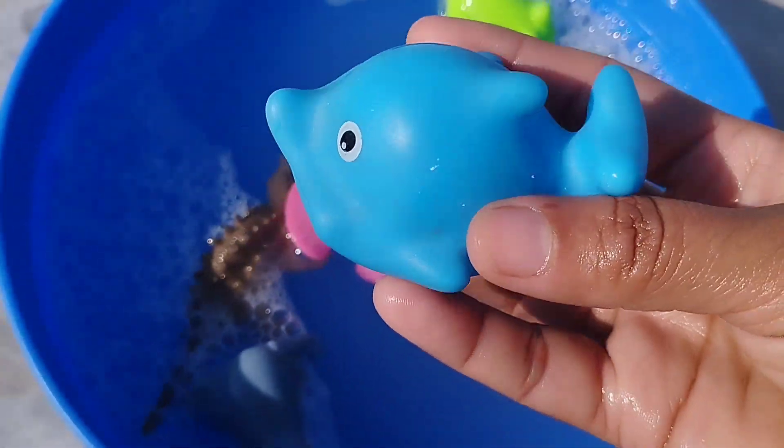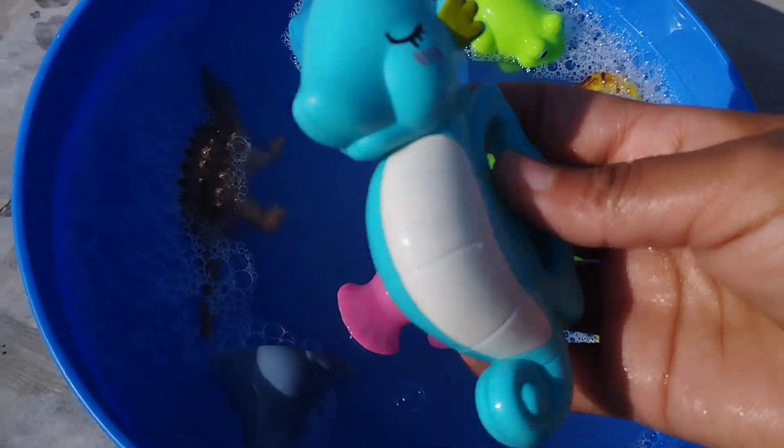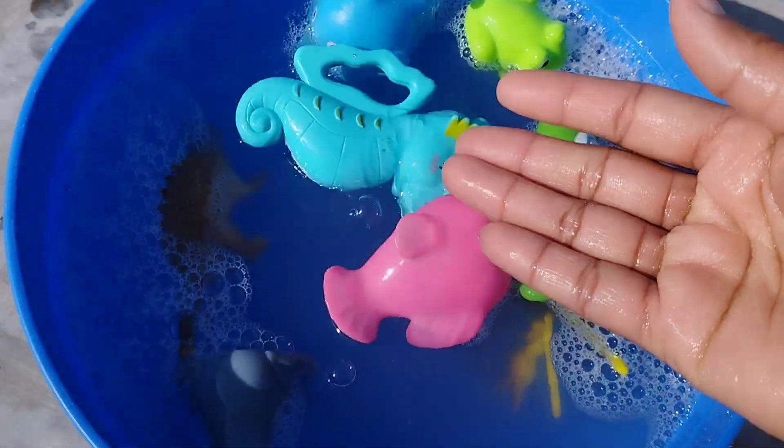A blue whale. This is a blue whale. The next one is a seahorse.